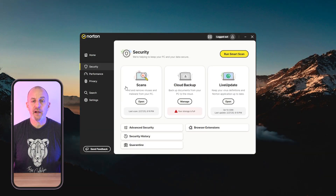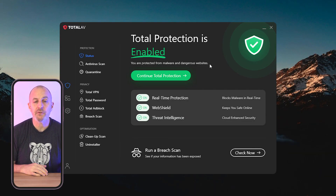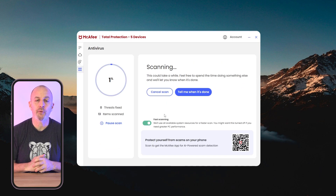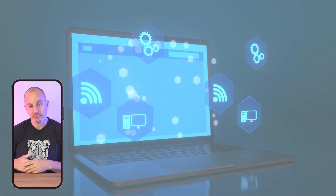Bottom line: there's a bunch of quality antivirus providers to help keep your laptop and other devices secure. Whether you want the best virus protection, privacy features, or system optimization services, you can't go wrong with any of the four options we've covered here. Just remember, no matter which one you choose, staying safe online is crucial in today's world.